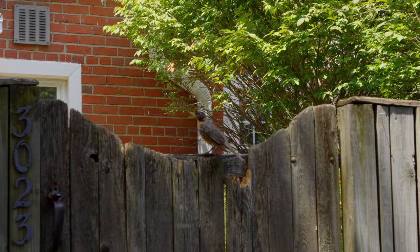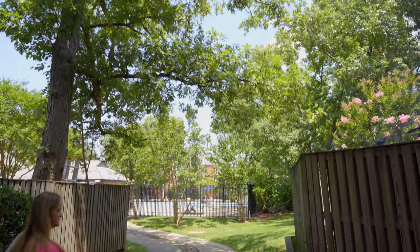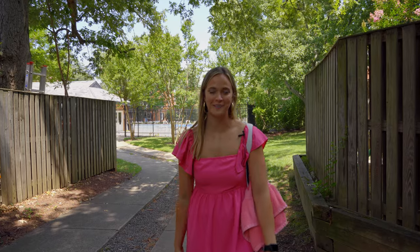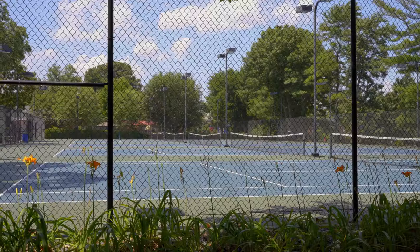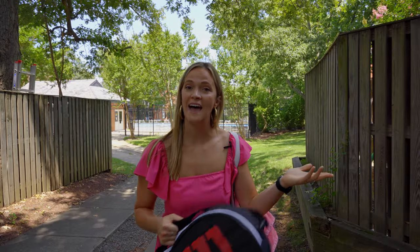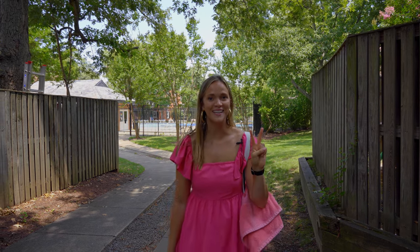Now I want to show you guys one of my favorite spots about Fairlington, particularly in the summer months. The pool is one of my favorite spots about Fairlington in the summer. I'm about to go take a dip, then I'm going to hit up the courts and play on one of the many tennis courts we have here in Fairlington. And that's going to be my day. Thanks so much for joining — I'm Sally Tsai with McInerney Associates. See ya!